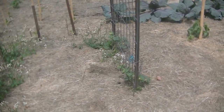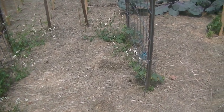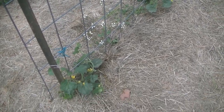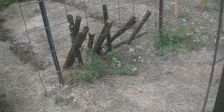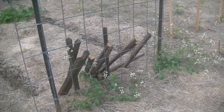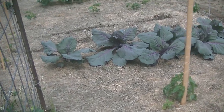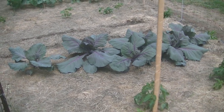This would be our third trellis, and of course we have the arugula going to seed. We have some cantaloupe on this trellis. On that other side of the trellis you can barely see it — there is a bitter melon, and we are trying bitter melon this year. Then it goes into some more cabbage.